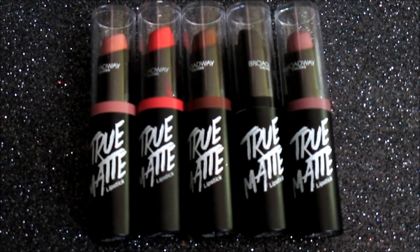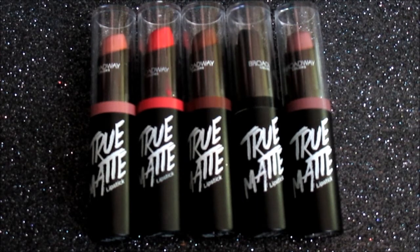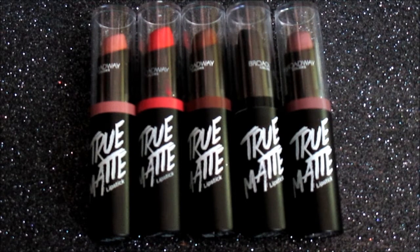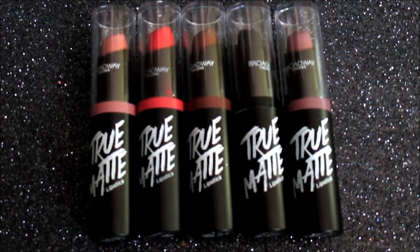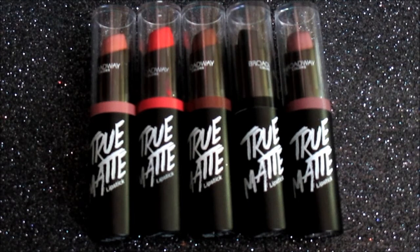These are all smooth and creamy — they're not patchy lipsticks. They don't have any weird taste or smell like some cheaper lipsticks do. These mattes are not drying on your lips, which is always a nice thing. And especially for three dollars each, you cannot beat that.